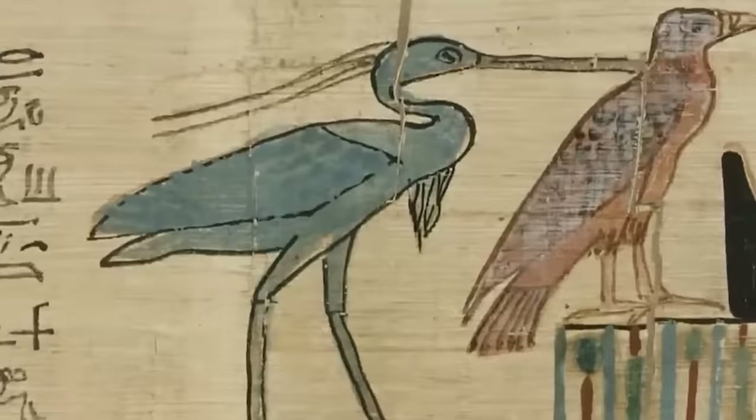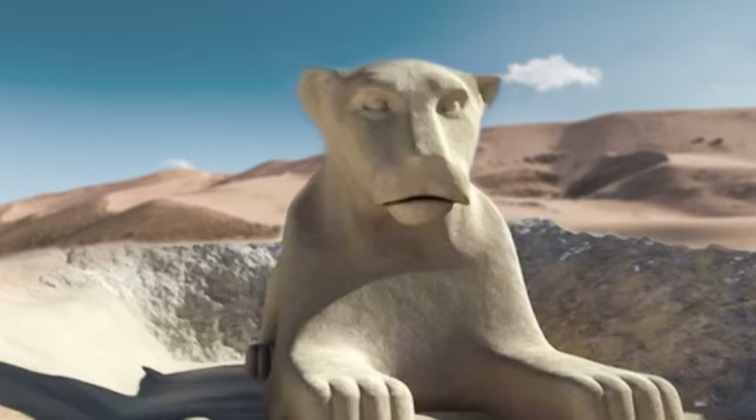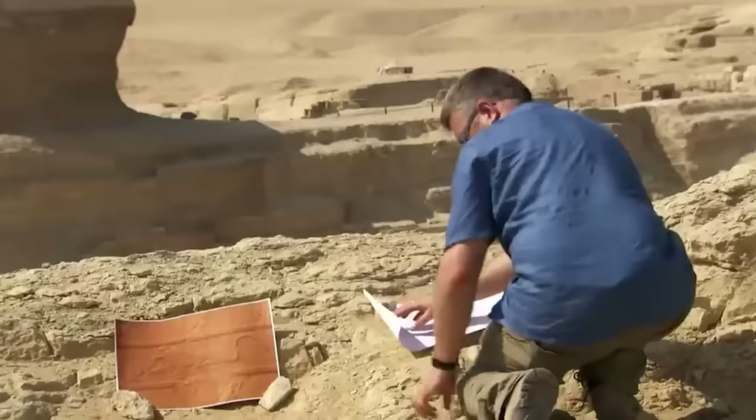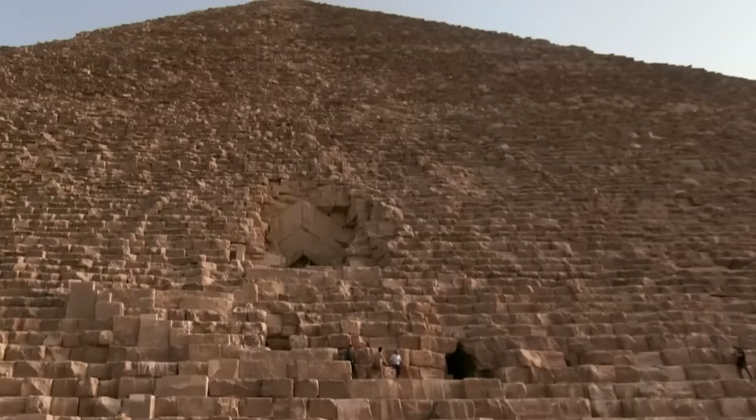For the ancient Egyptians, lions were potent symbols of power. Scientists have even attempted to recreate exactly what the Sphinx looked like when it was built. However, these results require re-dating of the Sphinx to an earlier time, which is why Egyptologists are still reluctant to accept the theory in its entirety.